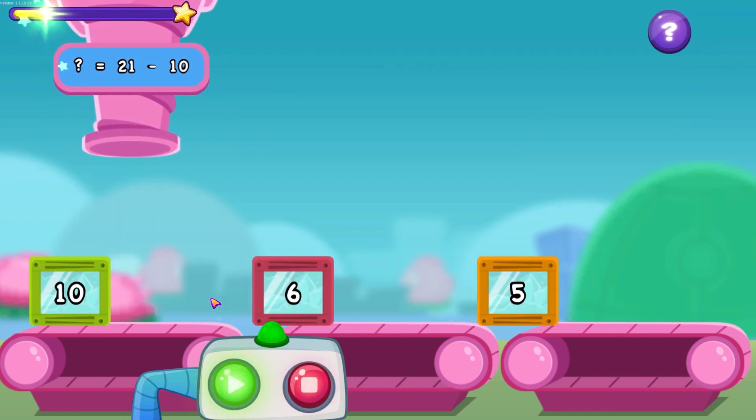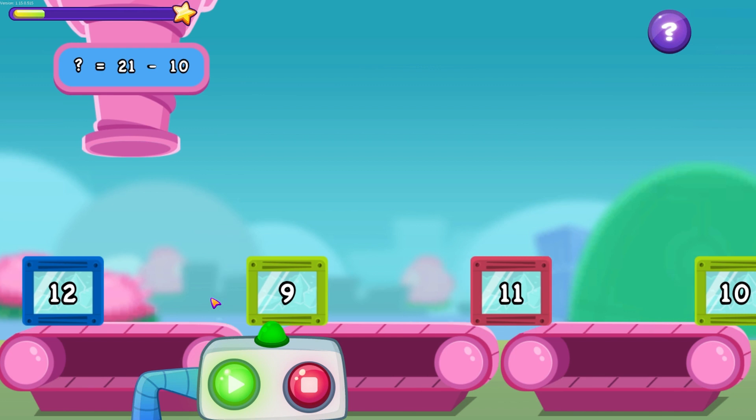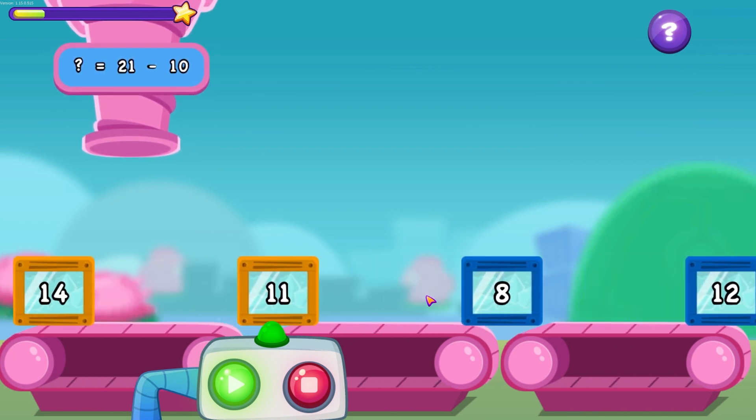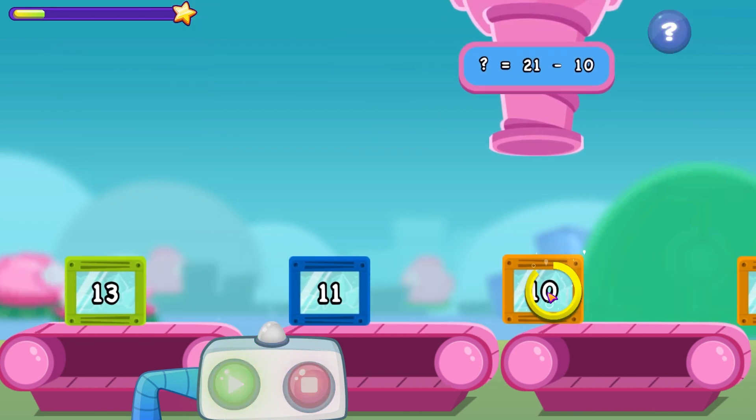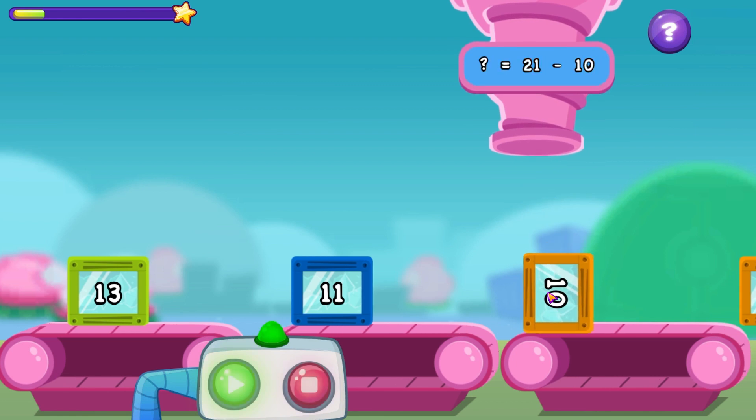Let's try and pick up the container that completes the equation. That container didn't match up. Try a longer one.